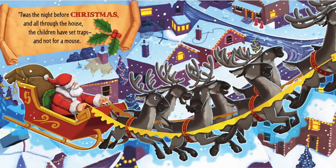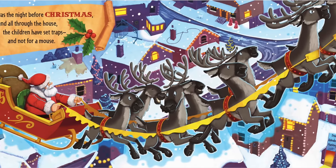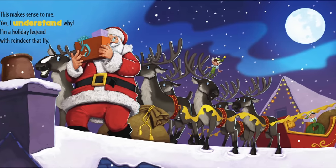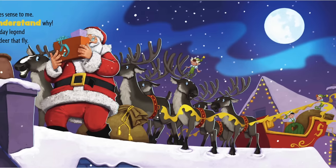T'was the night before Christmas and all through the house, the children had set traps and not for a mouse. This makes sense to me. Yes, I understand why. I'm a holiday legend with reindeer that fly.